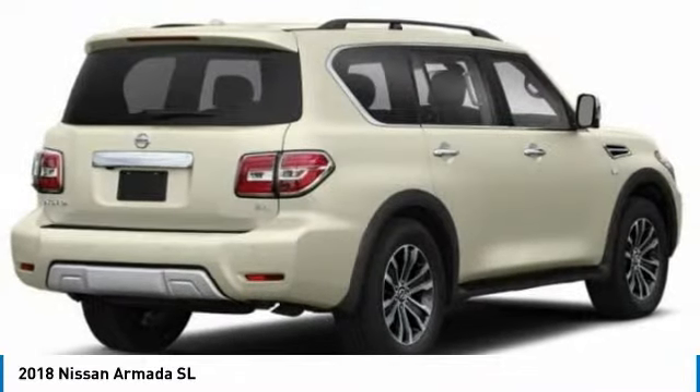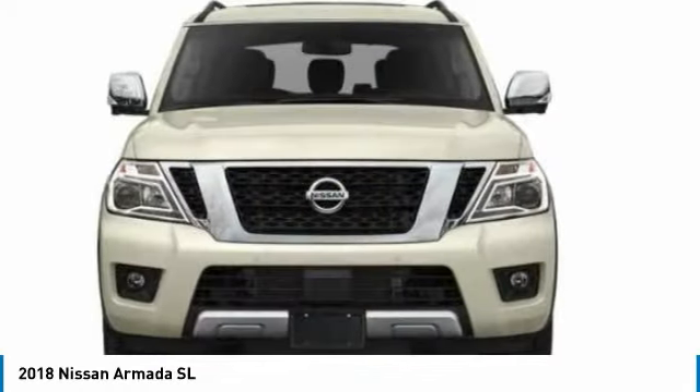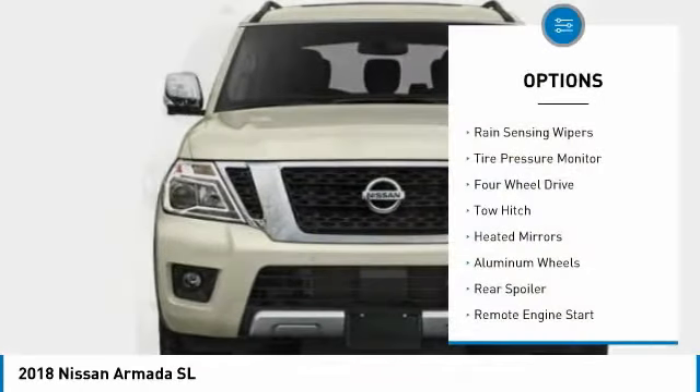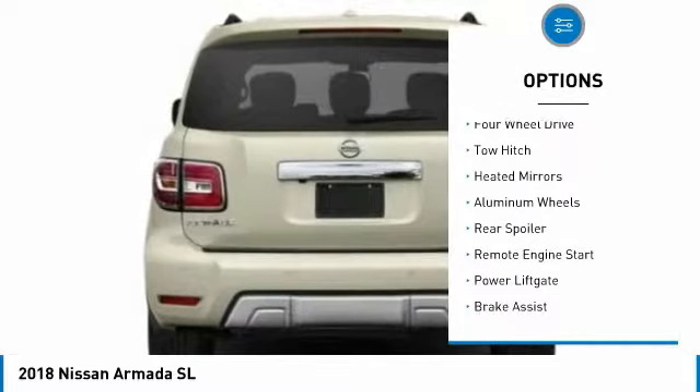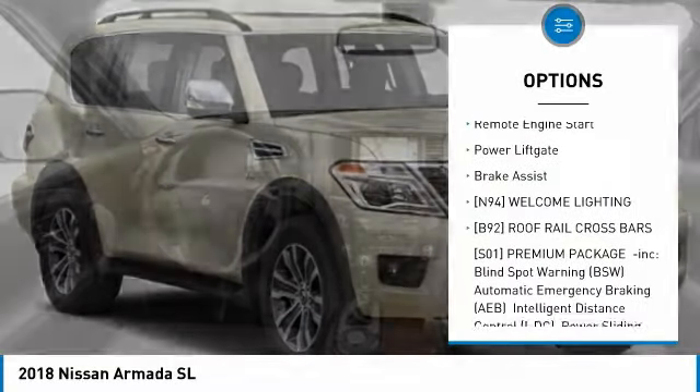Set foot in an Armada and set off on the ultimate driving adventure. Here are some of this vehicle's great options: rain-sensing wipers, tire pressure monitor, four-wheel drive, tow hitch, heated mirrors, aluminum wheels.